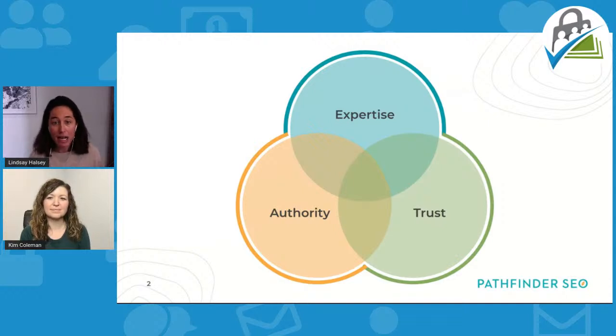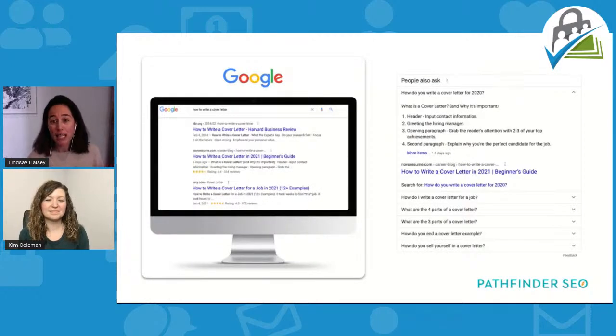When websites are getting a lot of traffic from organic search, they usually have three things in common. They share their expertise — that's content. There's some authority: other people link to their websites and say they're truly an expert. And they engender trust through things like great design, the ability to contact a business, third-party reviews, and testimonials. This concept of expertise, authority, and trust is a common thread throughout websites that excel in search engines.